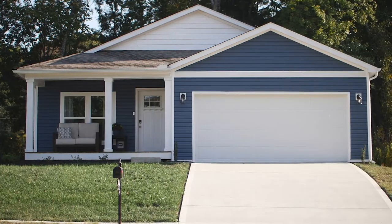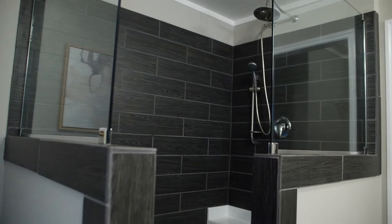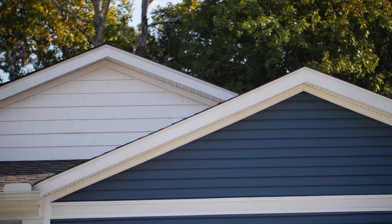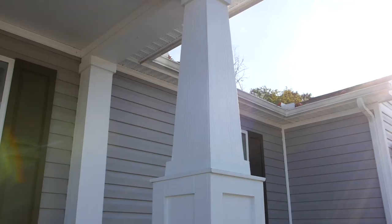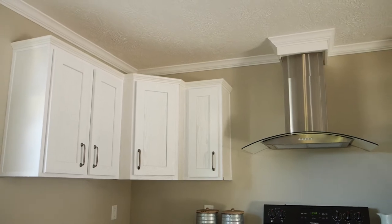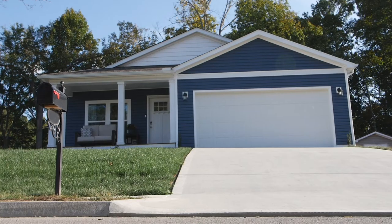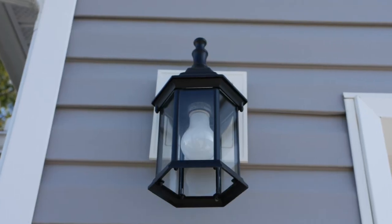We're trying to provide a home with all the modern amenities that we can do just like site-built. When home buyers think about manufactured homes, I think many times, unfortunately, they think of a negative perception. So many things have changed, whether it's all the thoughtfulness that goes into designing a home, all the features that are put in there, and the energy efficiency. Their homes are very different, as is the loan program that goes with it.